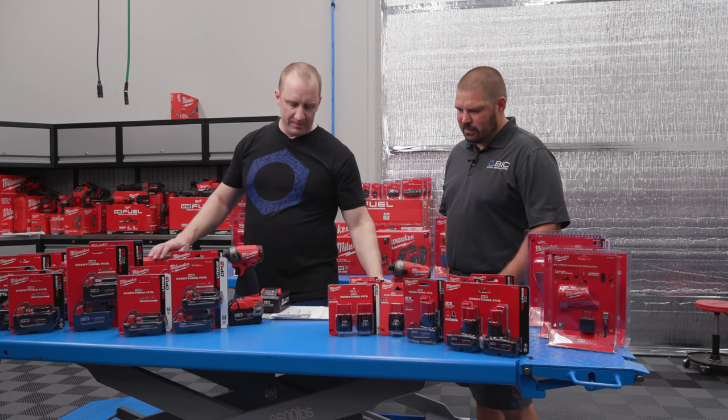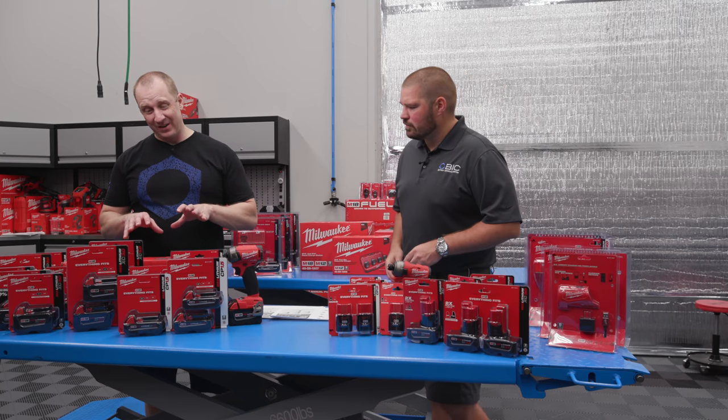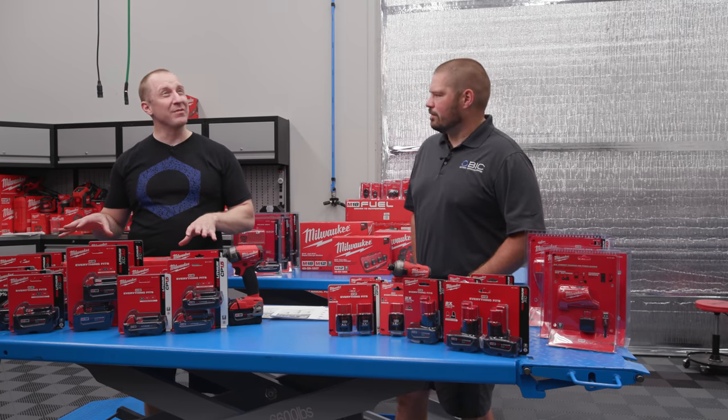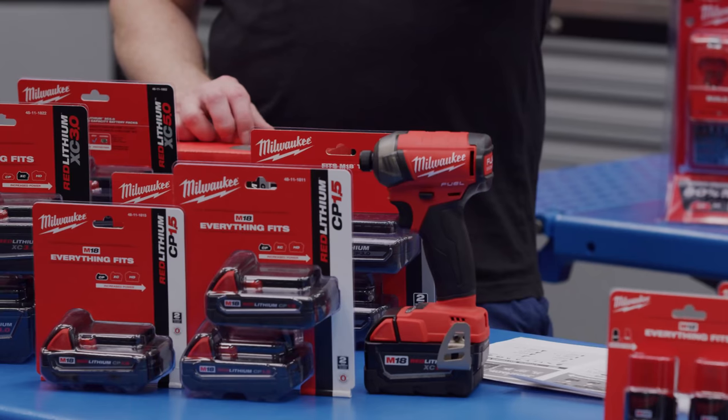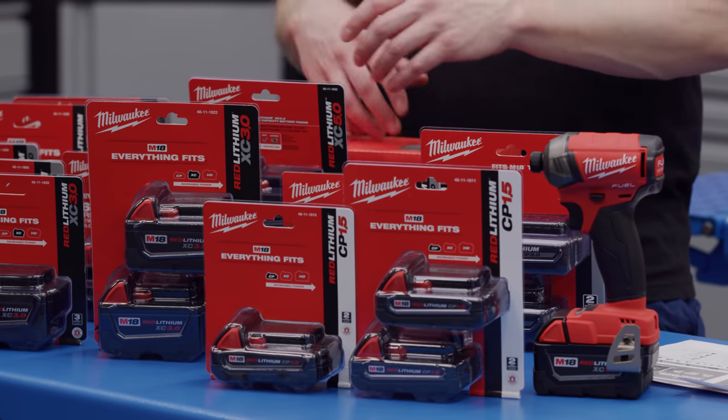These M18 batteries become a bit more sophisticated. Now we have technically five different types: CP, CP High Output, XC, XC High Output, and HD. So it's safe to say that an XC M18 battery has the same cells as an M12 — their compact battery and first step up, the XCs, are still cylindrical 18650s.